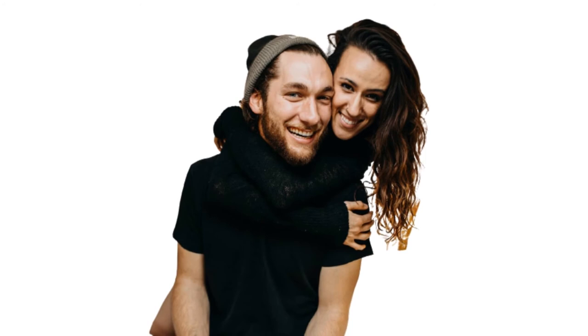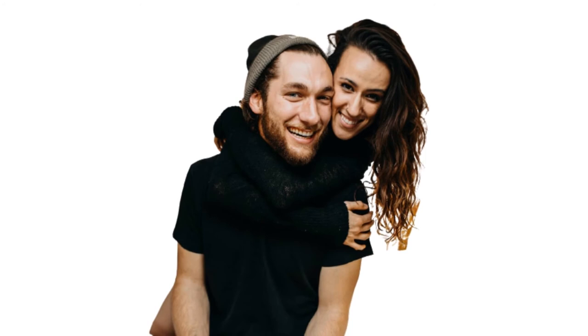So guys, what do you think about the Nomadic Movement's videos? We would like to hear from you in the comments section below. We also handpicked these videos for you and we recommend you watch them next. Thank you for watching until this point and see you in tomorrow's video.